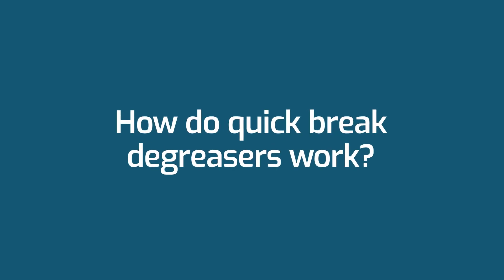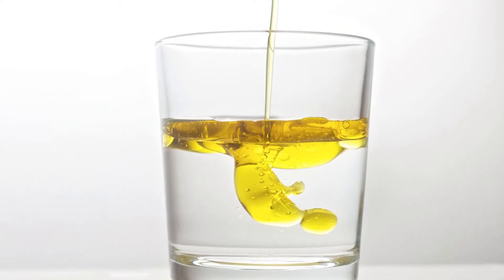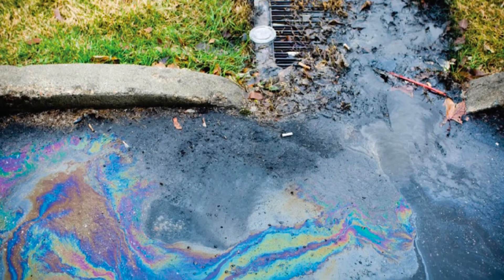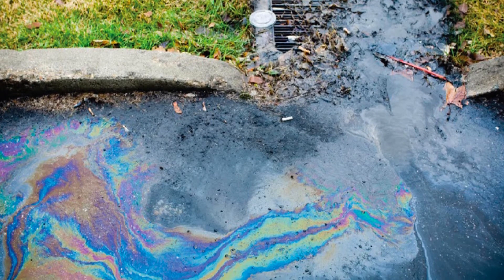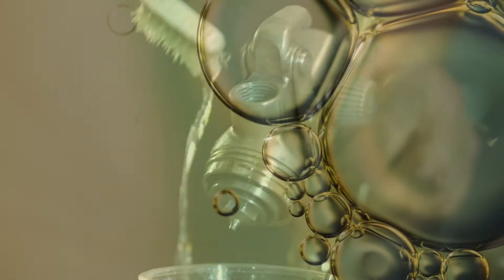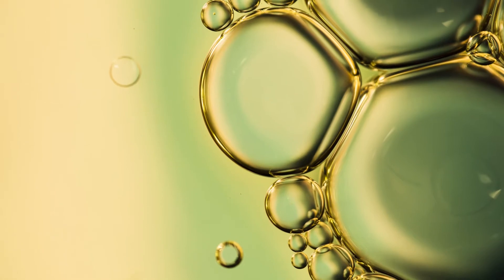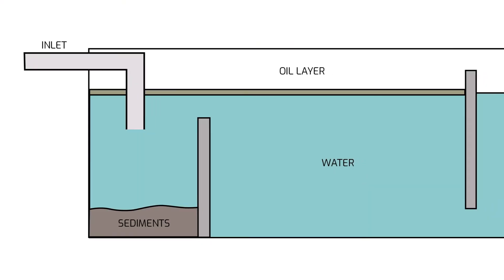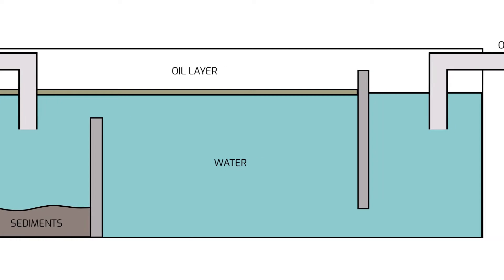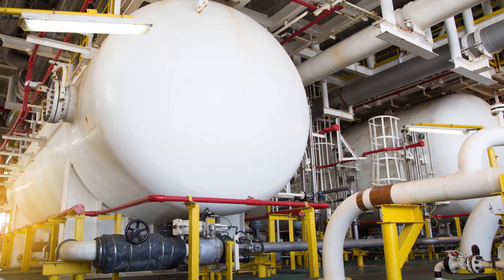Quick break degreasing is all about how quickly the oil is separated from the water after the emulsion — hence the name quick break. Quick break degreasers only form a short-term oil emulsion, which persists just long enough to remove the oil and grease from the surface being cleaned. Then the oils are quickly released and begin to stick together to form larger globules. This allows the oil to be separated from the waste stream, so that the water can go to waste and the oil can be captured in a water treatment or oil-water separator system.